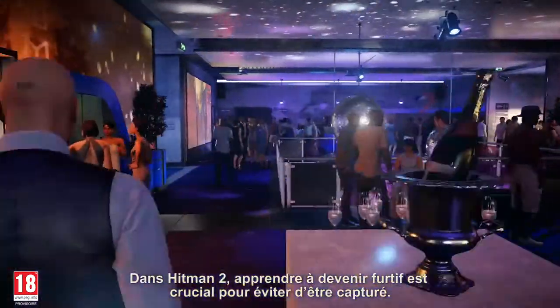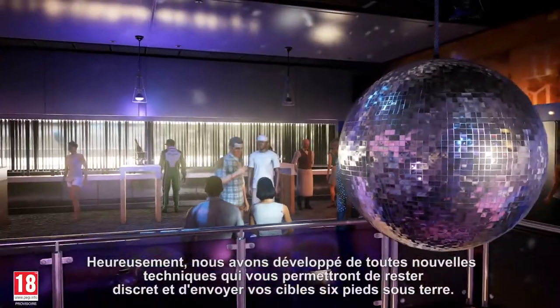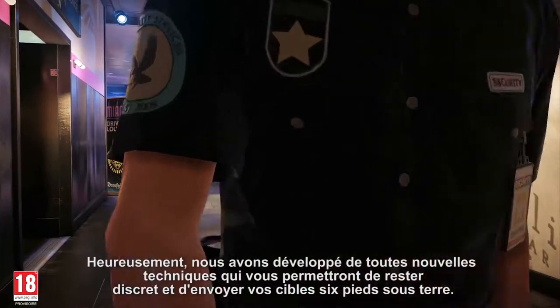In Hitman 2, stealth is key if you want to avoid being captured. Lucky for you, our all new innovations will help you avoid detection and put your targets six feet in the dirt.